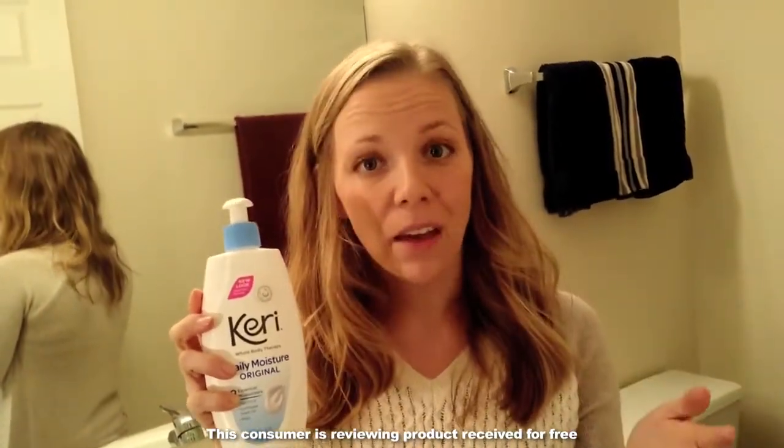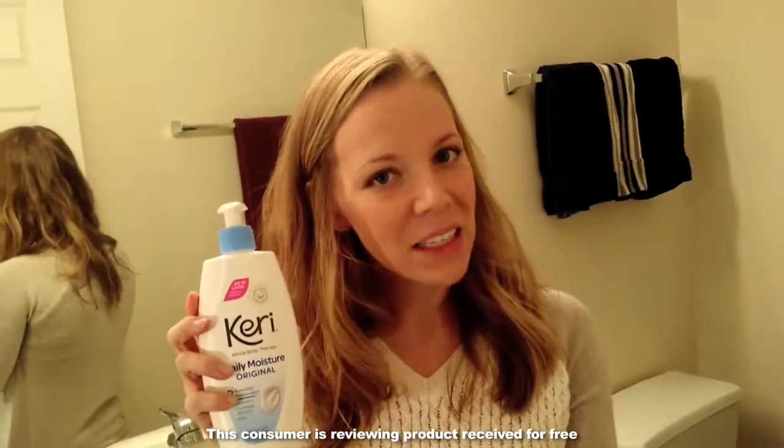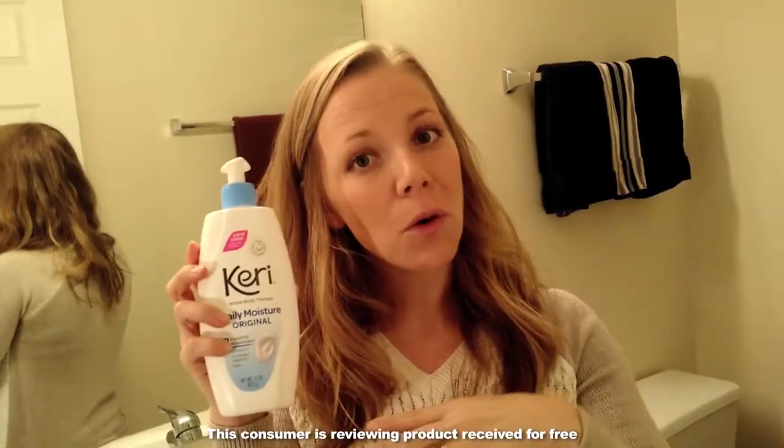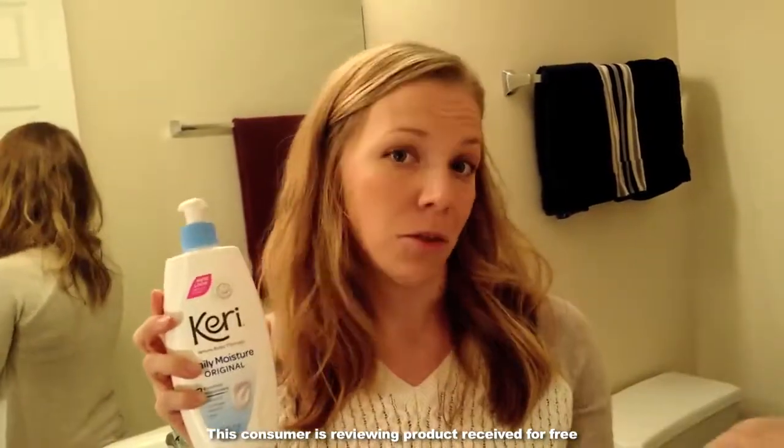I really like the fact that it is lightly scented, but it's not overpowering. It's just kind of a neutral scent, so it's great for just an everyday lotion to be using.